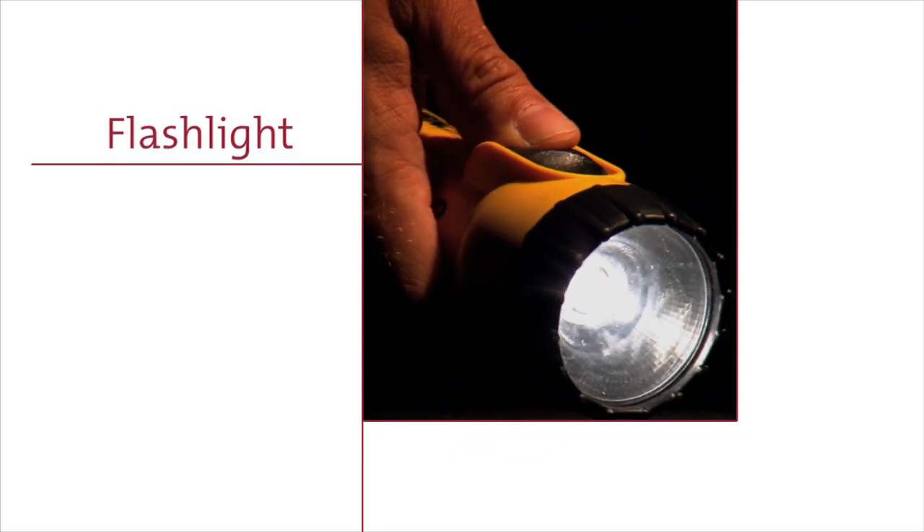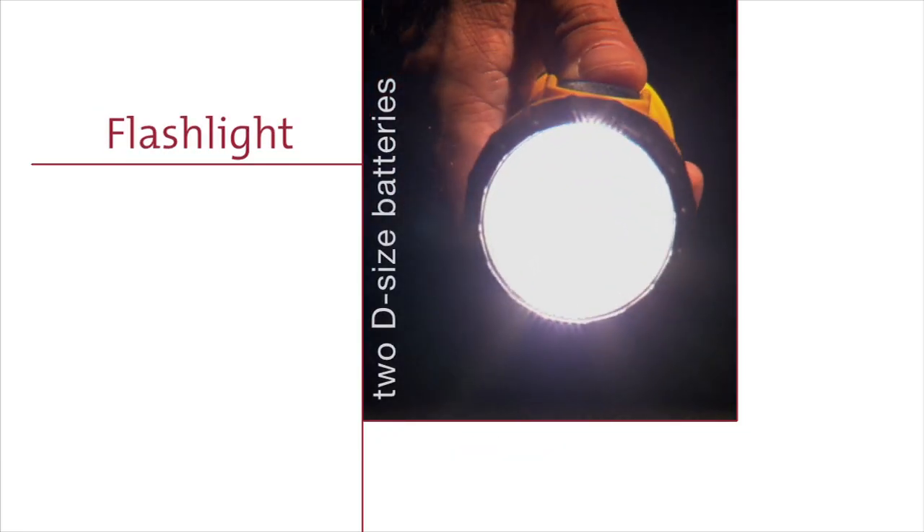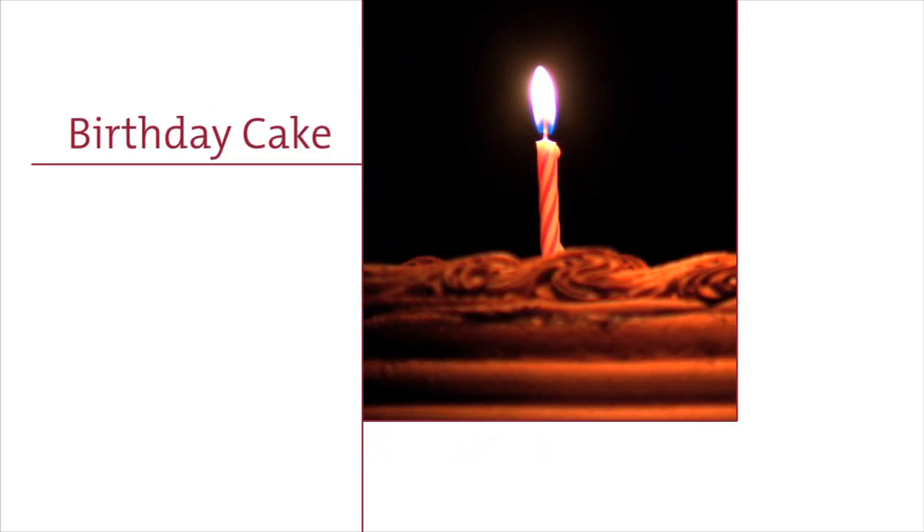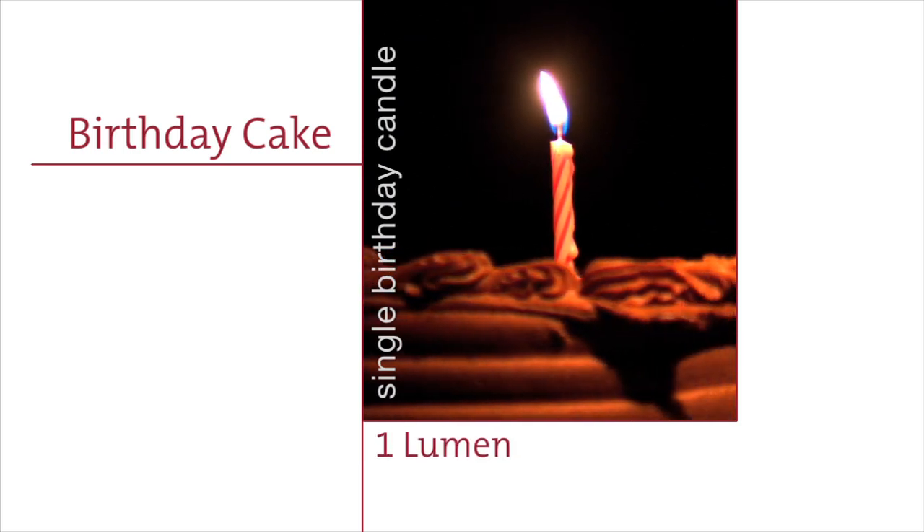A standard handheld flashlight with two D-sized batteries emits about 100 lumens. A cake with a single birthday candle in a dark room emits about 1 lumen.